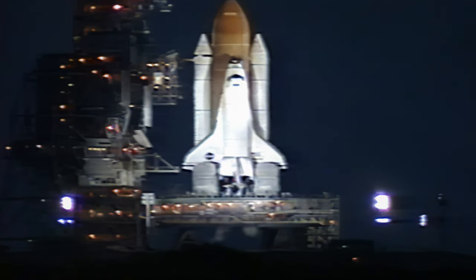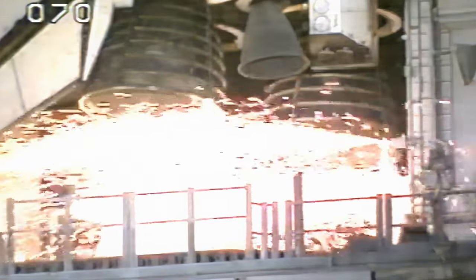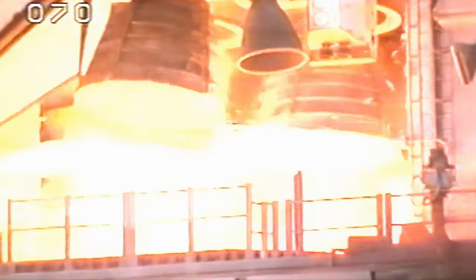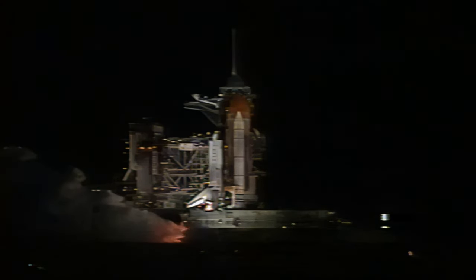T-minus ten. Nine. Eight. Seven. Four. Three. Two. One.